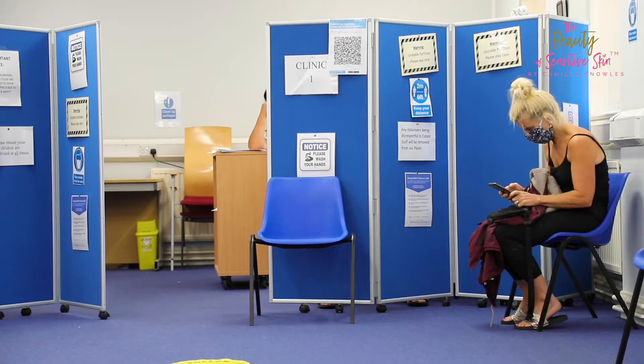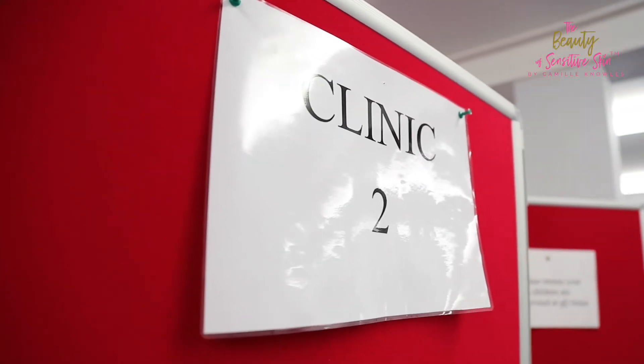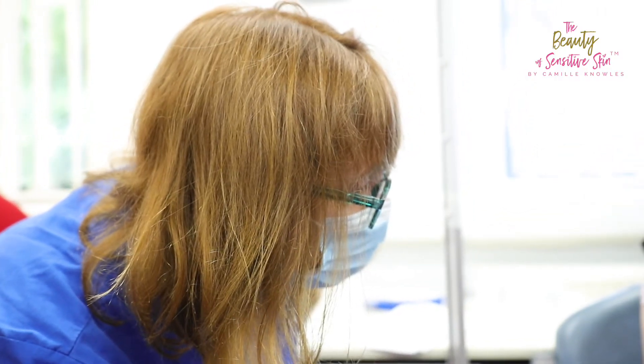It's really important to test products which are going to be used by consumers who have sensitive skin, because these are the consumers who will have real concerns when they're choosing skincare products. They know that certain things will trigger their skin sensitivity, and to have independent testing which shows that the products are really well tolerated, even by people with really sensitive skin, provides real reassurance to consumers when they're making their choices.